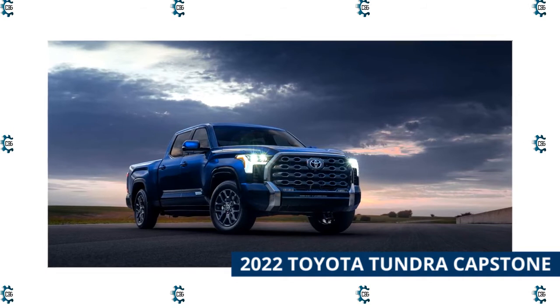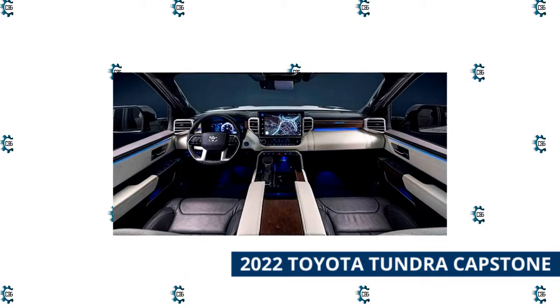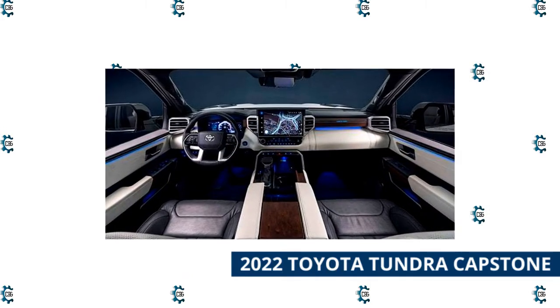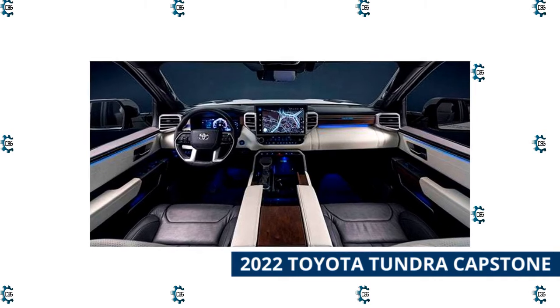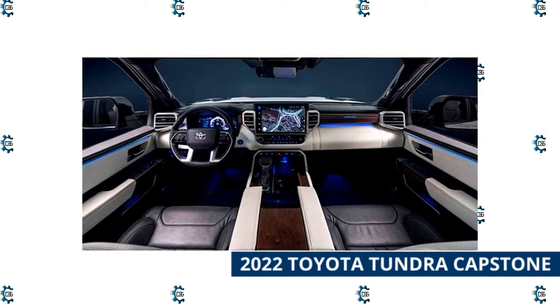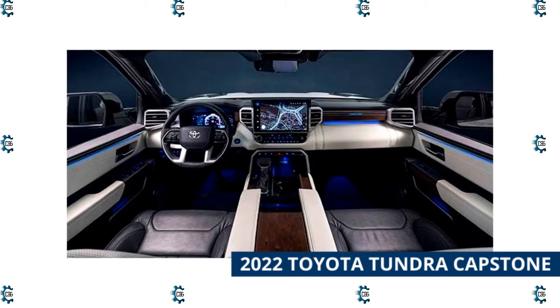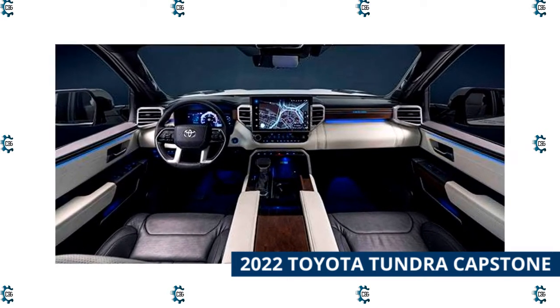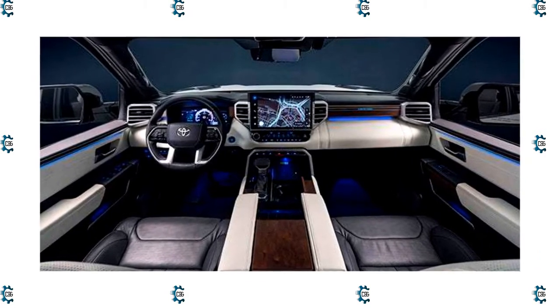The Capstone ships with the iForce Max 3.5L twin-turbo V6 hybrid powerplant and 10-speed automatic transmission as the sole powertrain. 10-way power-adjustable heated and ventilated front seats upholstered with semi-aniline leather and a power-adjustable leather-wrapped steering wheel greet the driver, while genuine walnut accents, a panoramic sunroof, heated and cooled rear seats and an acoustic laminated windshield and side windows provide quiet comfort.